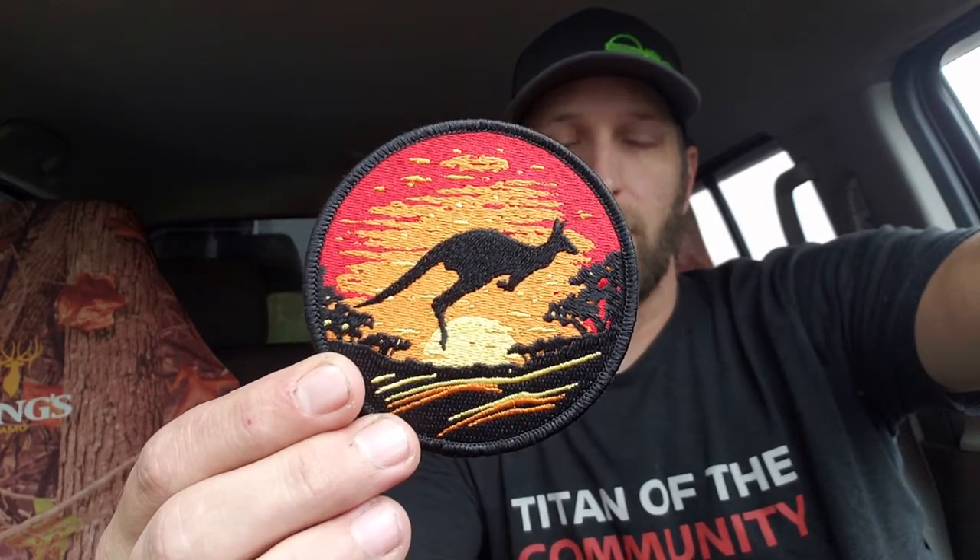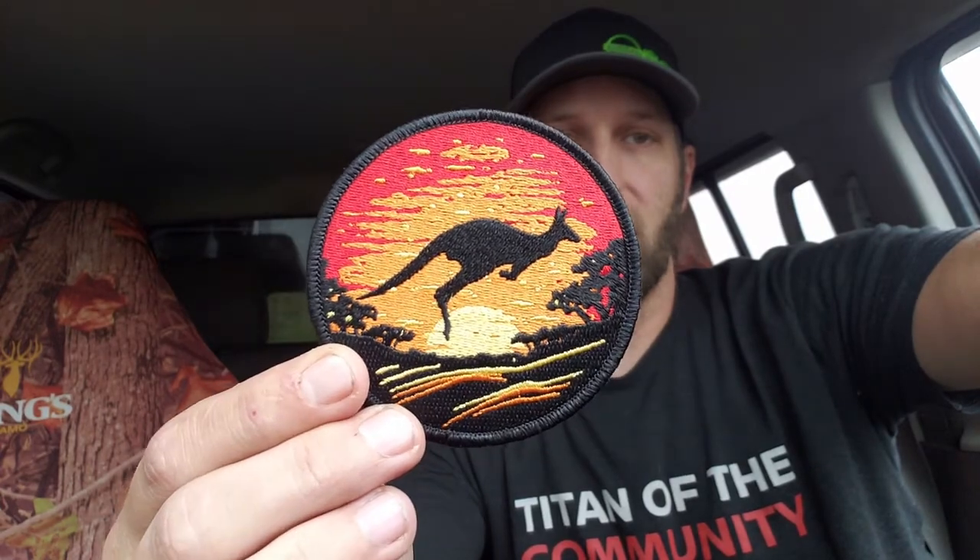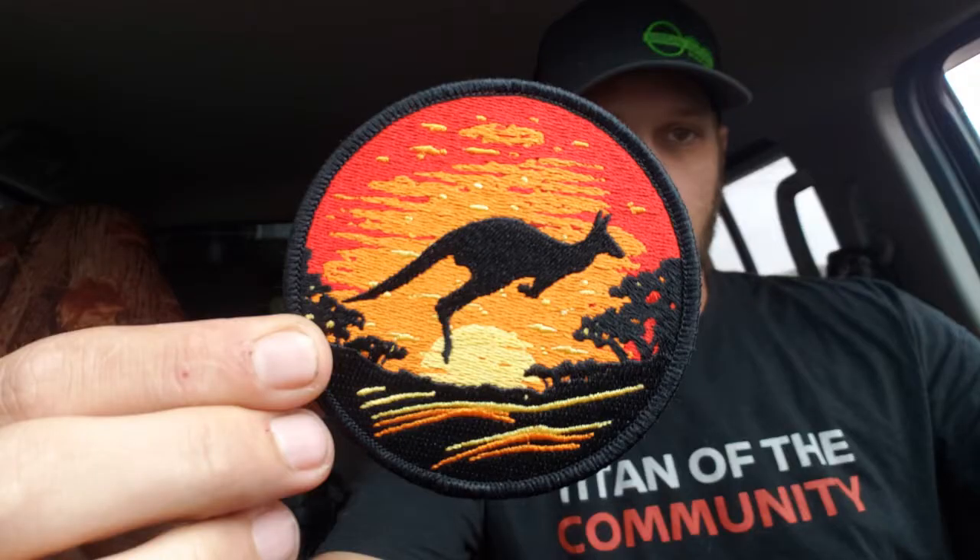On today's episode we're going to look at a patch done by Destination Zero. This was a patch they did to help support Australia wildlife fires — their kangaroo style patch. It's three inches round, fully embroidered, velcro backing, with a lot of nice coloring. This patch really pops.